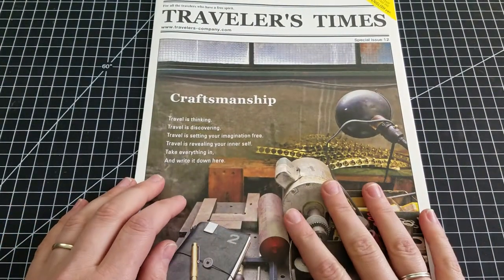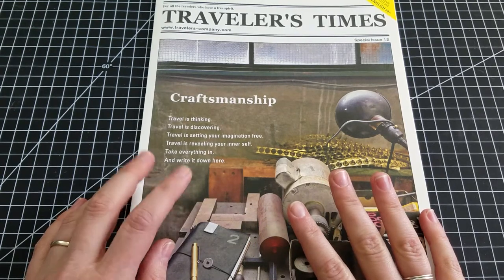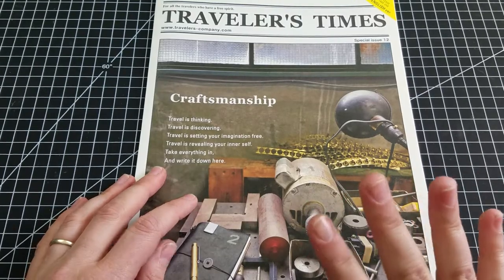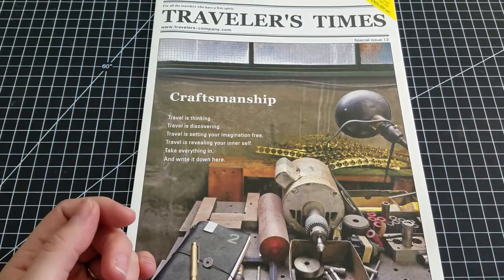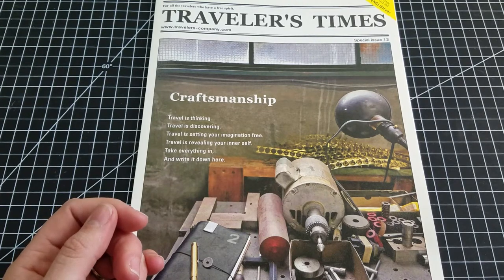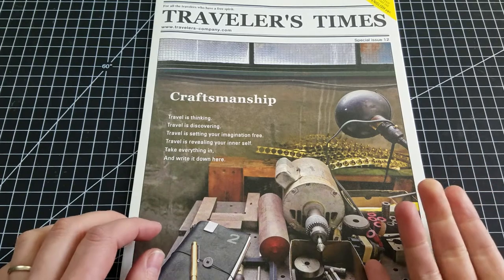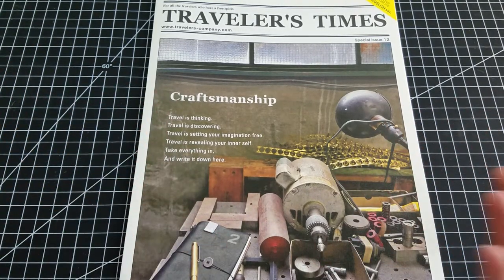I did not pick up the Ace Hotel version of the Traveler's Notebook because it's a camel color this year. I did get the black one last year — it's camel this year and I'm not crazy about the camel. I have a camel cover and it's my least favorite of the three colors they consistently have. I never got the olive one again because I'm not crazy about the olive cover either — I really, really love my brown one. That's what I love; it's my favorite.